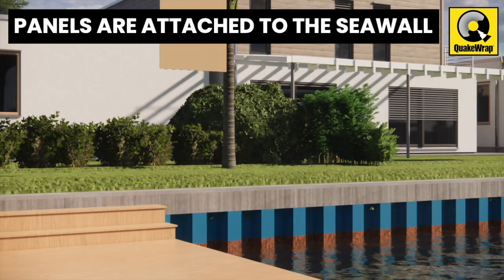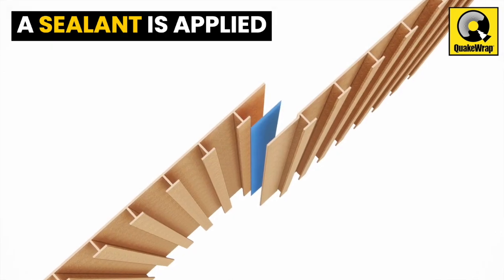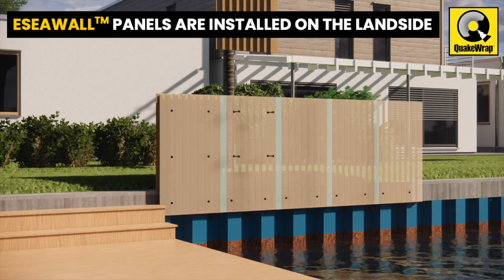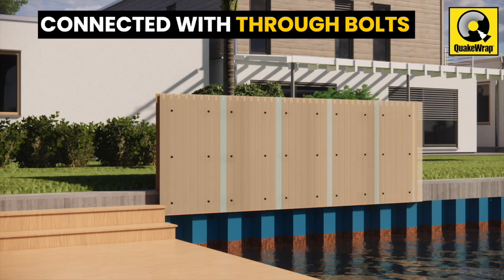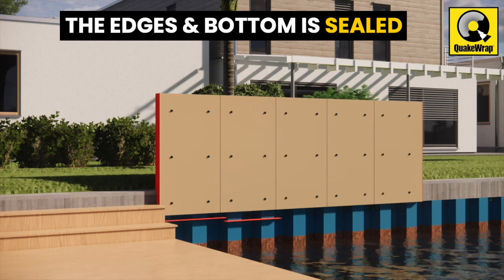Panels of desired height are attached to the existing seawall. A sealant is applied along the edge, and additional panels are connected. Similarly, E-SeaWall panels are installed on the land side. These land and seaside panels are connected with through bolts. The edges and bottom of the annular space are sealed before it is filled with concrete.